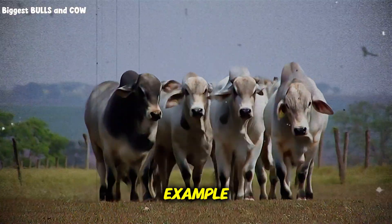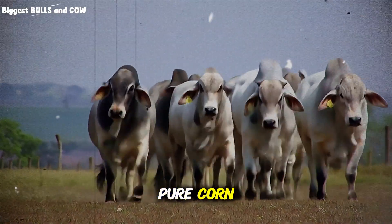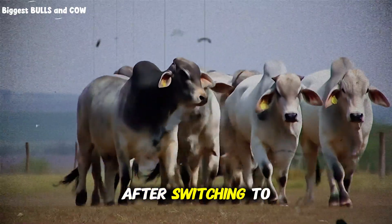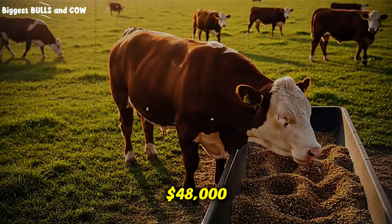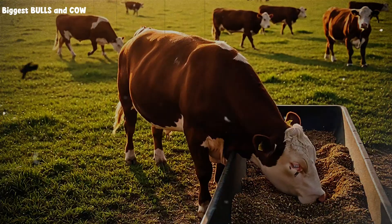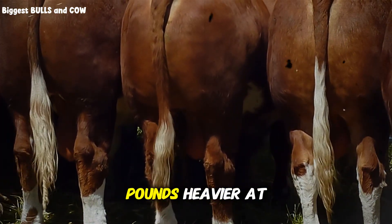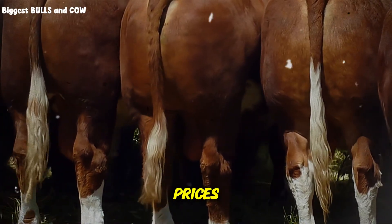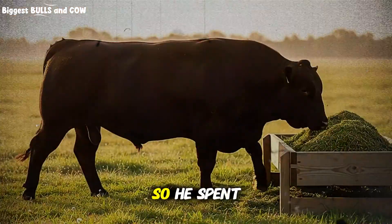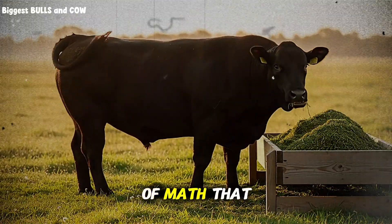Here's a real example. A rancher in my area was finishing 50 head annually on pure corn, with a feed bill of about $45,000 per year. After switching to the mix, his feed bill went up to $48,000. But his cattle were reaching finish weight 21 days faster and averaging 53 pounds heavier at sale. At current market prices, that translated to an extra $17,000 in revenue — so he spent $3,000 more to make $17,000 more. That's the kind of math that changes operations.